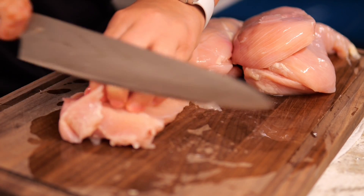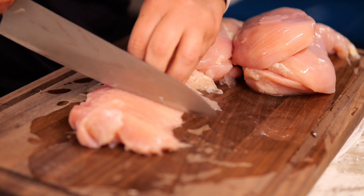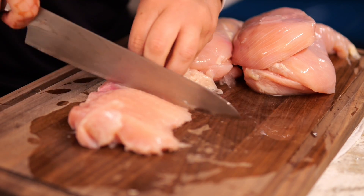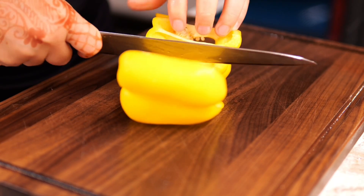Here's a little chef tip: whenever I need to cut proteins really thin, I'll have them semi-frozen. Just stick it in the freezer for about an hour before you cut into it.